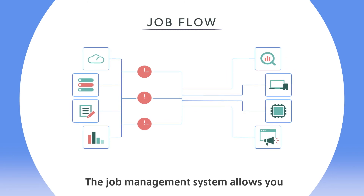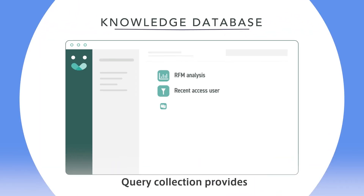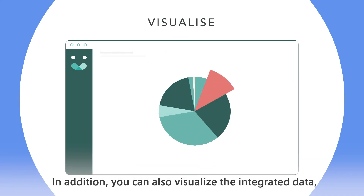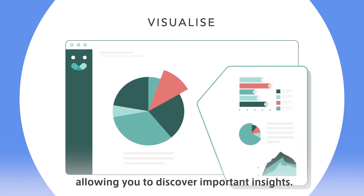The Job Management System allows you to manage the flow, schedule, and control the execution of jobs. Query Collection provides a knowledge database of analytical methods using SQL queries. In addition, you can also visualize the integrated data, allowing you to discover important insights.